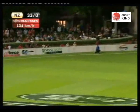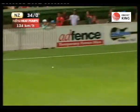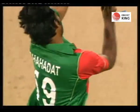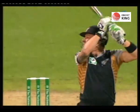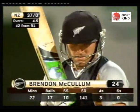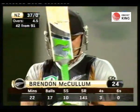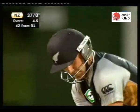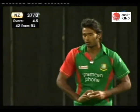McCullum over the top for backward point and that'll run away quite safely for four more. Not exactly the perfect position, a little lucky, to play it away over the head of backward point — but four runs nevertheless. So New Zealand are almost halfway there and we're only in the fifth over. This will be an early finish tonight.